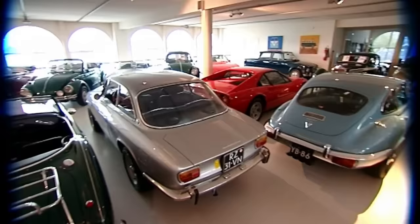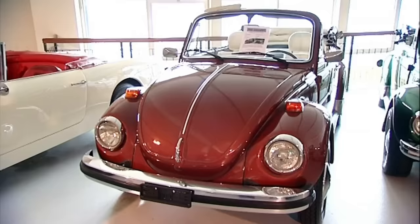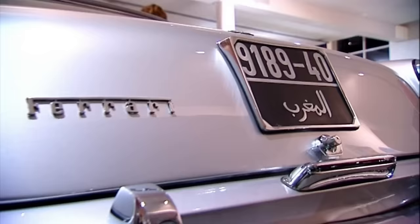If Nick doesn't already have your dream car in stock, he will find it for you — any model, any colour, any year, any price. This Ferrari 250 GTE was previously owned by the King of Morocco.